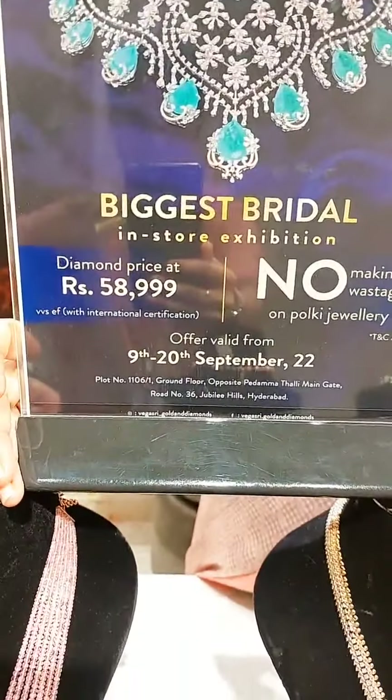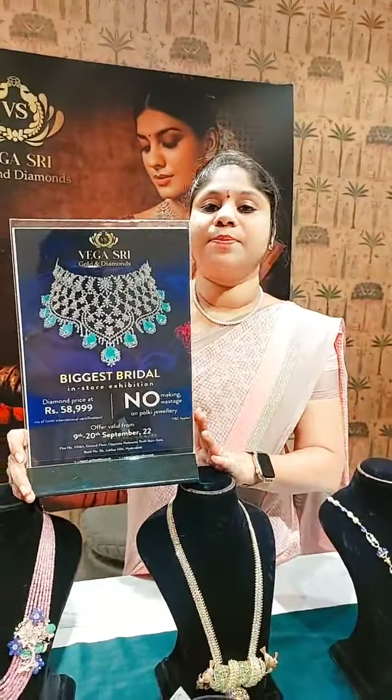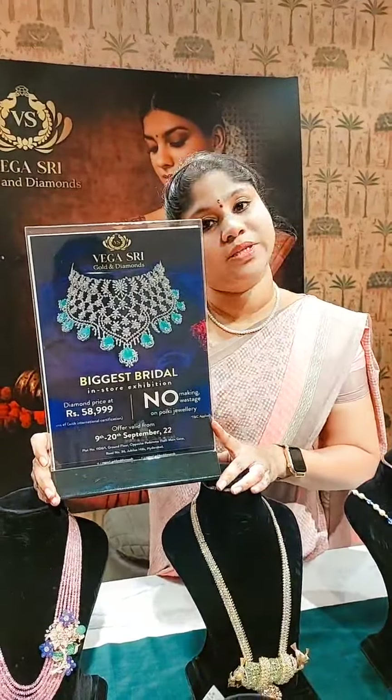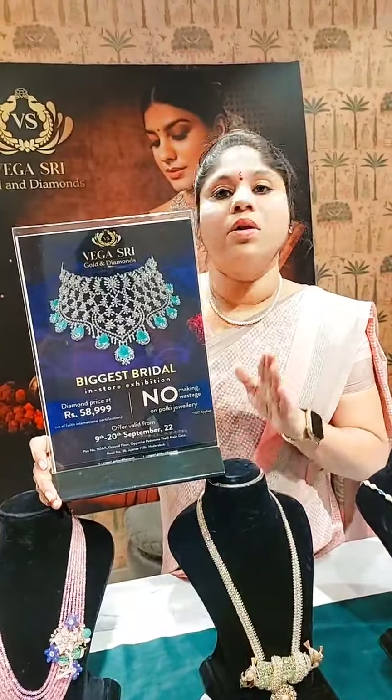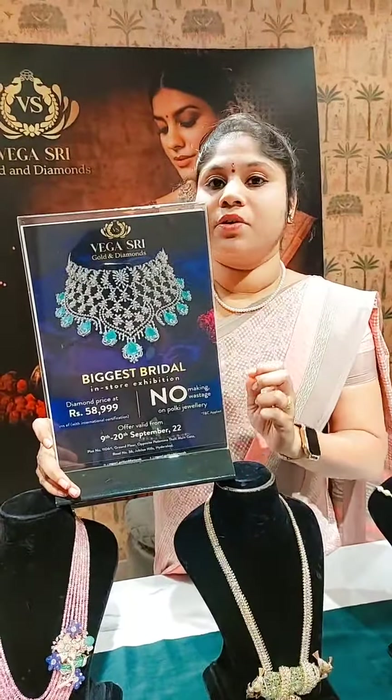We have this offer for the last three days, so I wanted to explain it again. On diamonds, it's 58 triple nine per carat per thundi. On polkis we are having no making, no wastage offer on all polki products and on all diamond products. This offer is ending in the last three days, ending on 20th of September 2022.